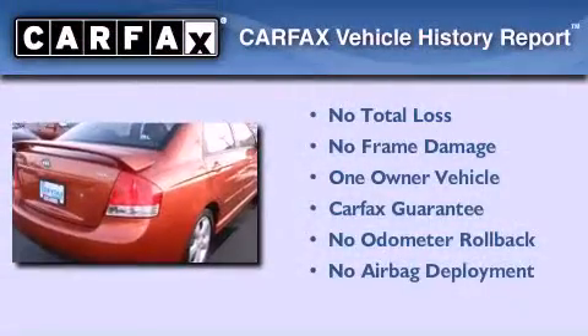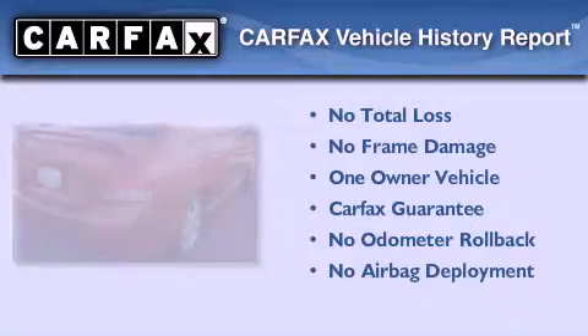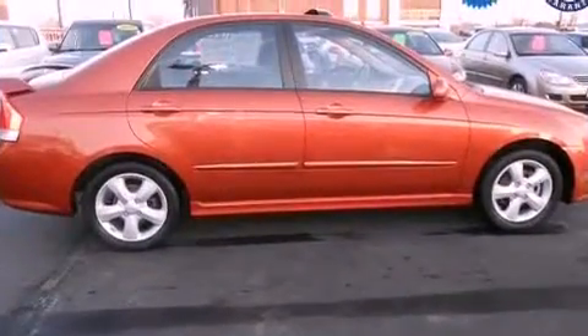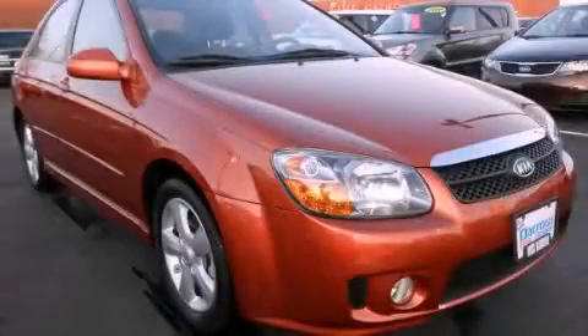This Kia has had only one owner, and it qualifies for the Carfax buyback guarantee. This automobile won't last long at this price. Call and arrange a test drive now.